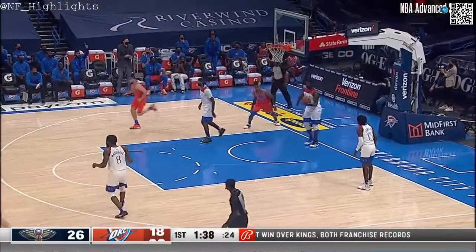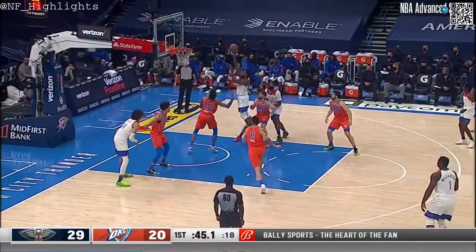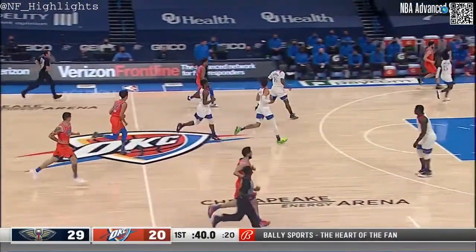Oh, nice pass. Ty Jerome set it up beautifully to the cutting Brown Jr. as he's got himself a deuce. Marshall zigzagging his way down low, had to spin. And Charlie Brown Jr. did a good job of standing his ground.